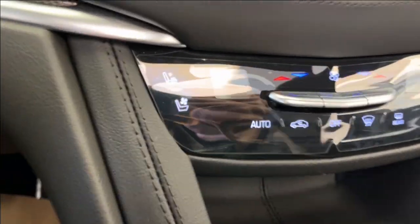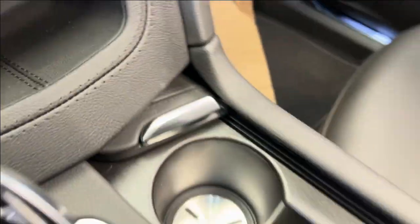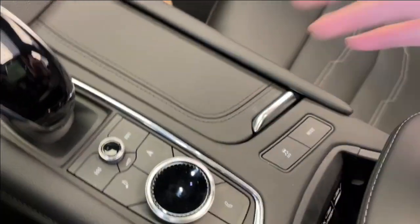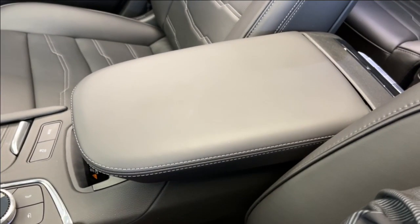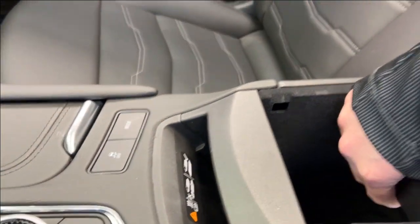Just below that, we have our climate control with heated and ventilated front seats. Down at the bottom, some storage and two cupholders. Infotainment screen controls, as well as the traction control, wireless charging, and we can take a look at the center console. Storage up top with a USB-C and USB plug-in, as well as more storage below, and we have a light to give it extra visibility. Here is the rear view mirror. Just above that, we have our OnStar and SOS with two dome lights and our sunroof controls.